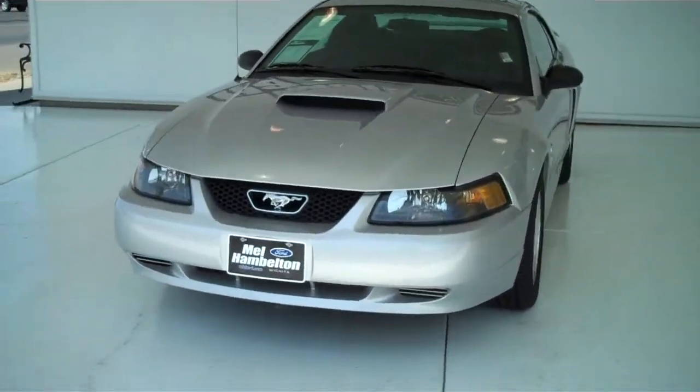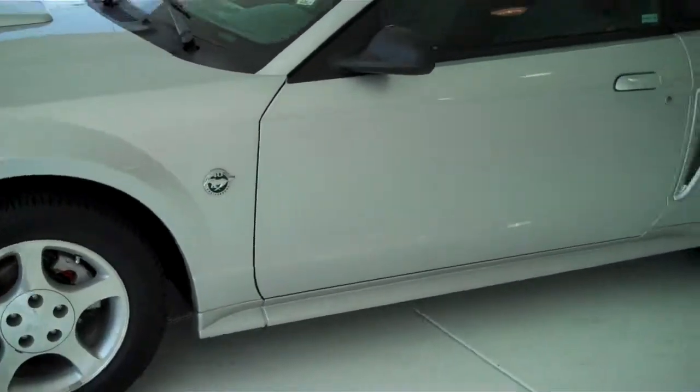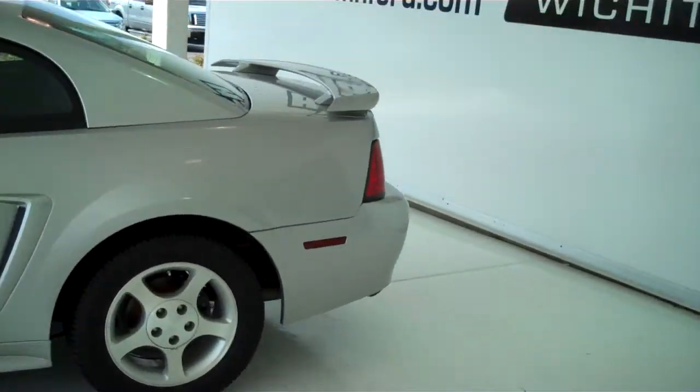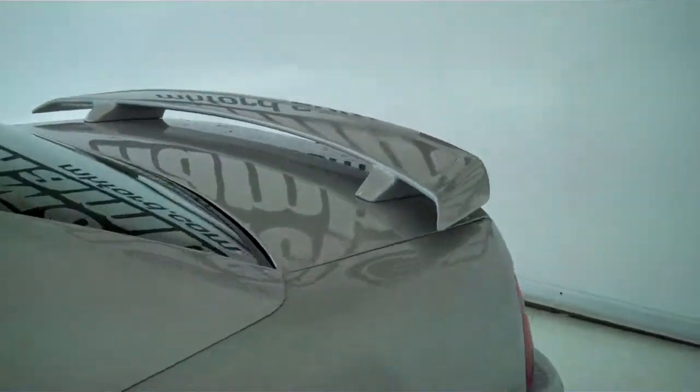120955A. Here we have a 2004 Ford Mustang, 40th Anniversary Edition, silver in color. It does have new tires and a rear spoiler.